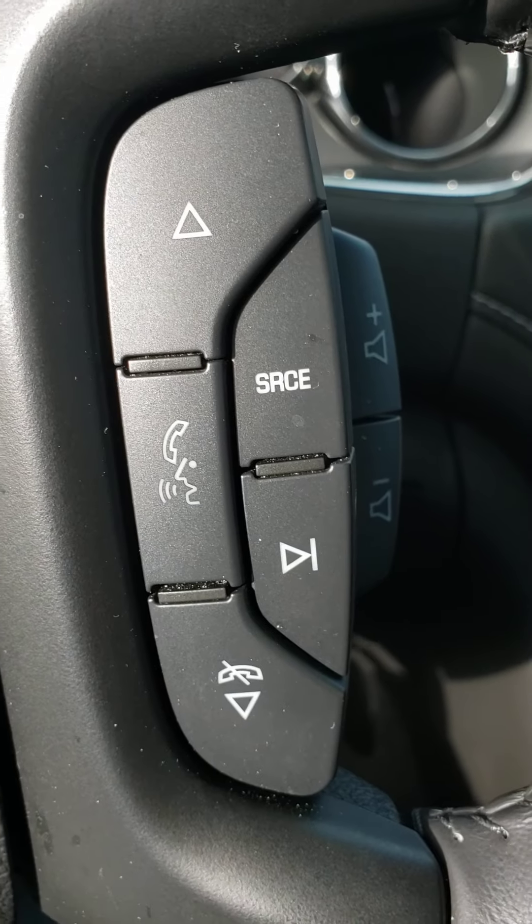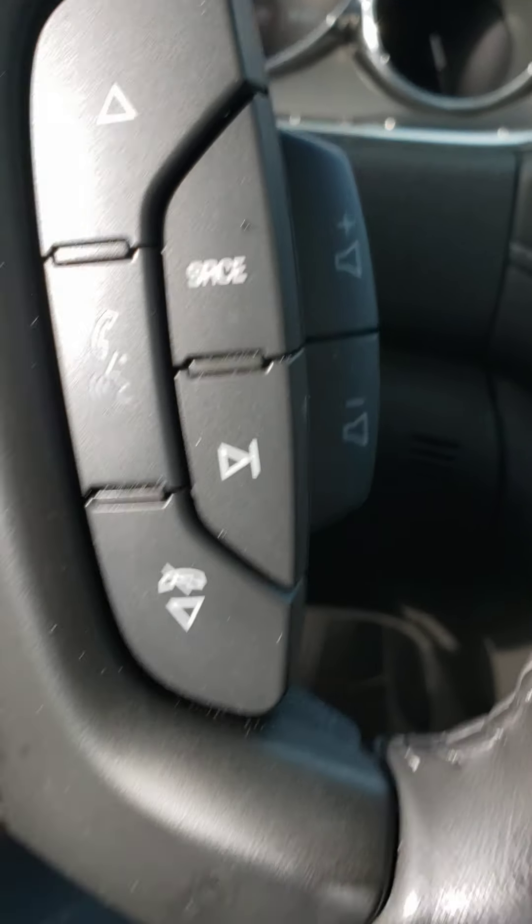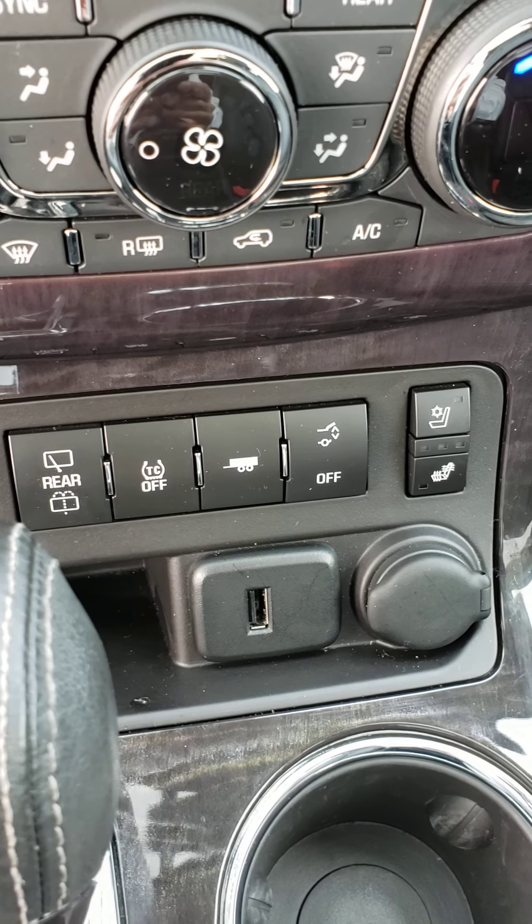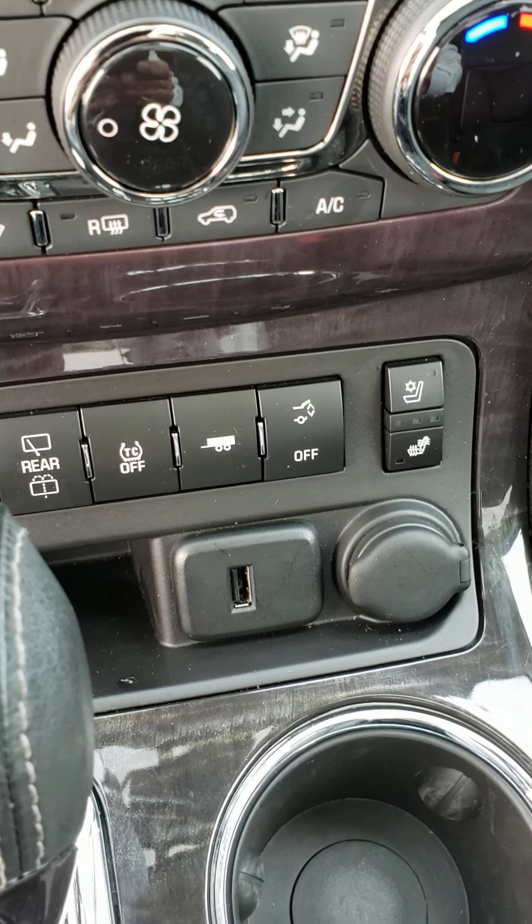Heated steering wheel. Cruise control here. Bluetooth voice commands and volume adjust for the radio. This is going to come with a key. Heated and cooled seats. You have a trailering package. You can shut the trunk on and off.